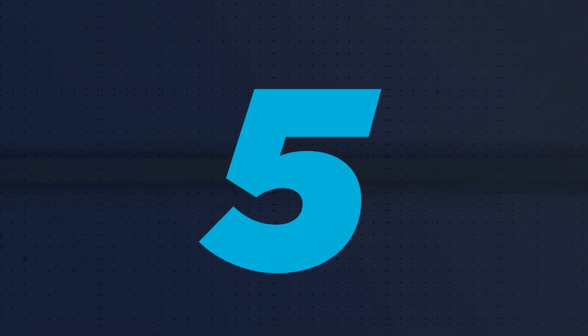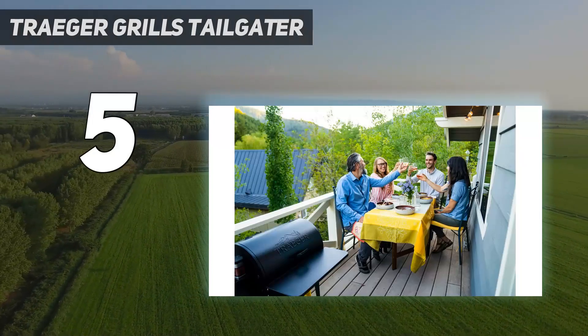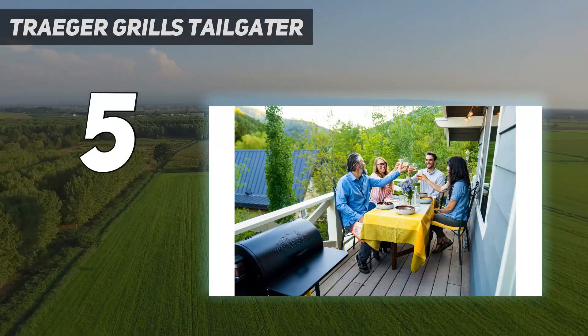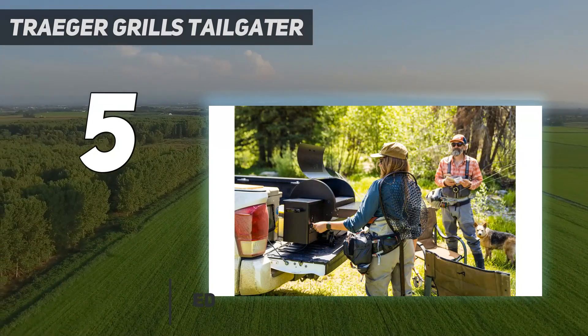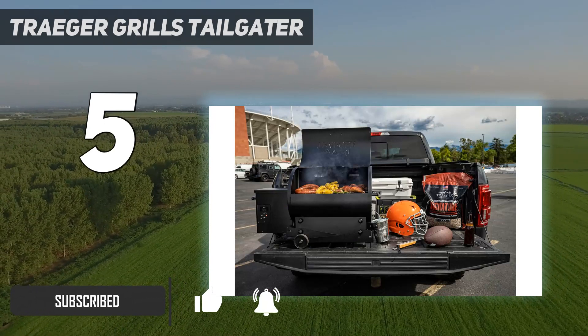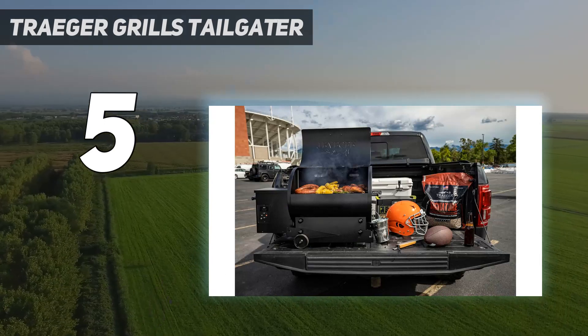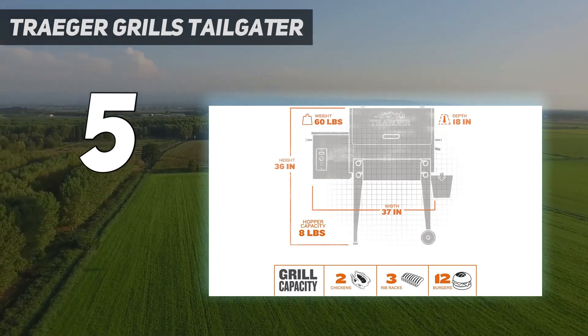Starting at number 5: the Traeger Grills Tailgater. Whether you have a small backyard or are looking for a pellet grill to take to a campsite or tailgate, this Traeger has enough cooking space for about 12 burgers and is less than $500. With two wheels and foldable legs, this thing weighs just 60 pounds. It isn't the fanciest grill, but it works well given its size and price.